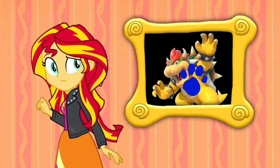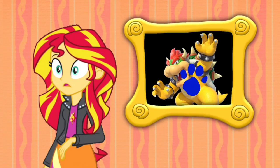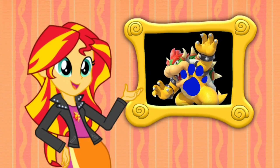A clue! A clue! You see a clue? Where? Right there! It's our first clue, and it's on this picture of Bowser!